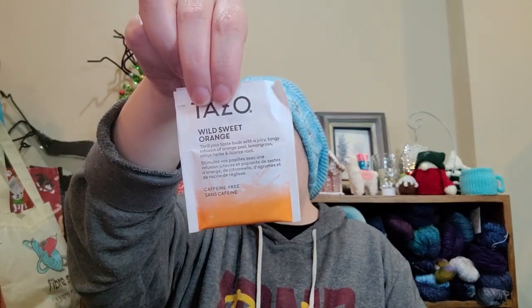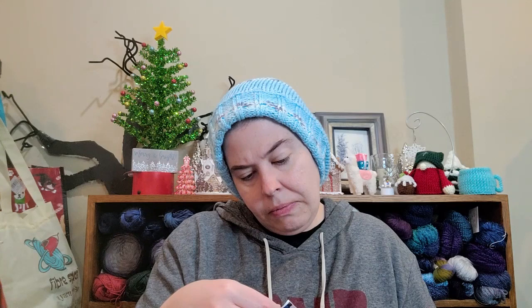I got a salted caramel black tea. A Tazo wild sweet orange — caffeine free. And then a Dream tea: 'Drift into dreamland with the soothing taste of lavender, valerian, chamomile and sweet notes of almond.' Caffeine free.